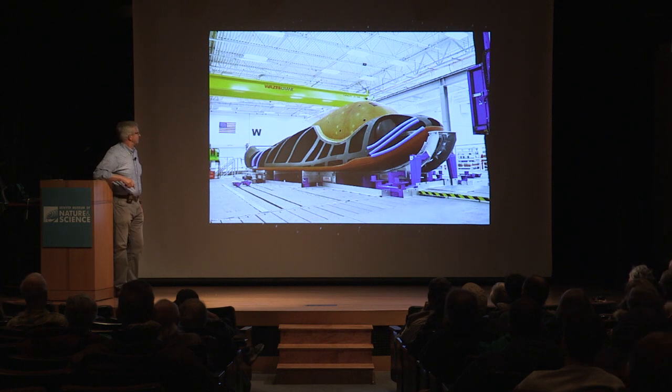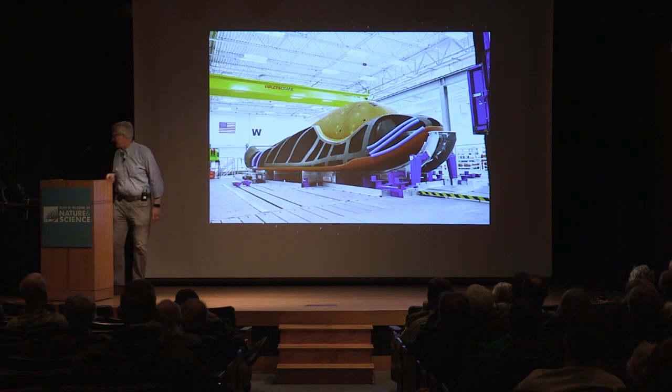That's exciting, and I'm hoping at some point in the next year we'll have someone from Sierra Nevada come down and give us a presentation on how this is proceeding. We'll have more updates on that.